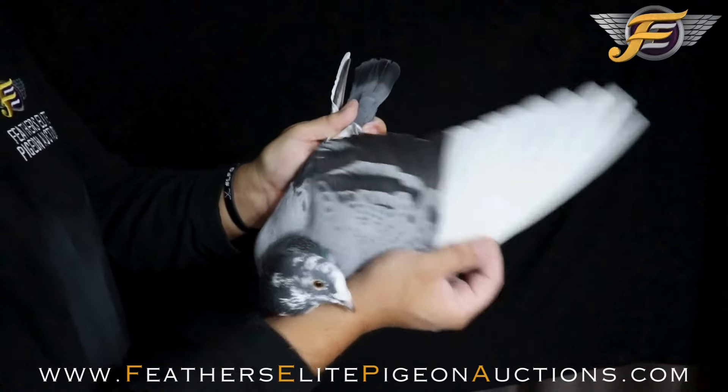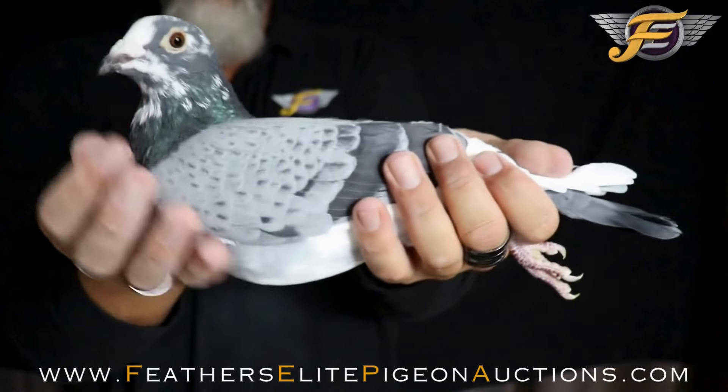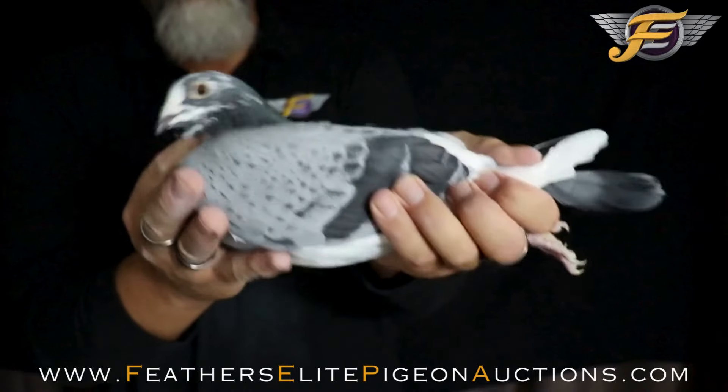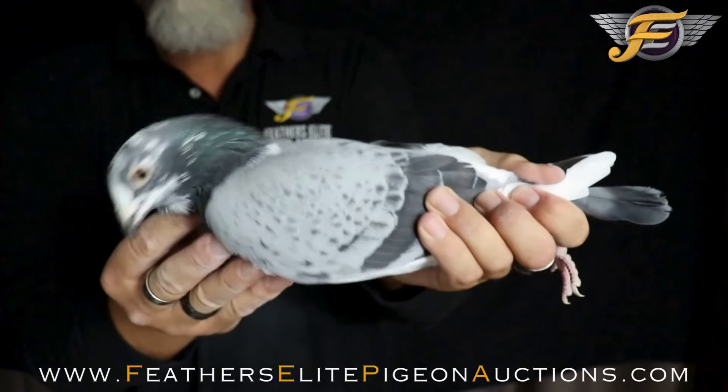Still see a little bit of copper there in the flights. It's got a nice eye — a little bit nervous, but hey, we all can't be perfect, can we?